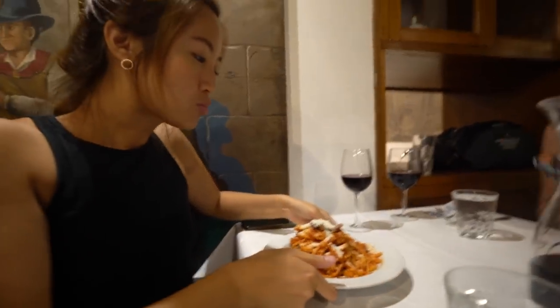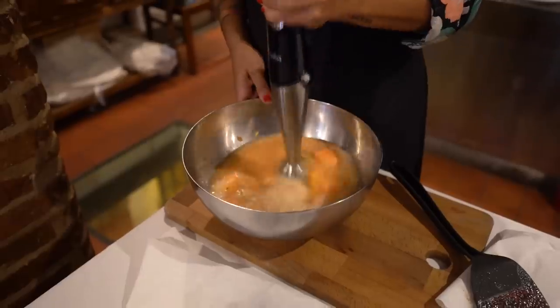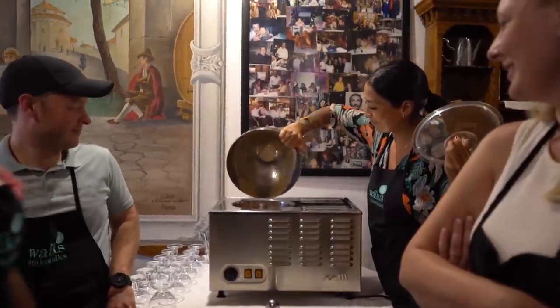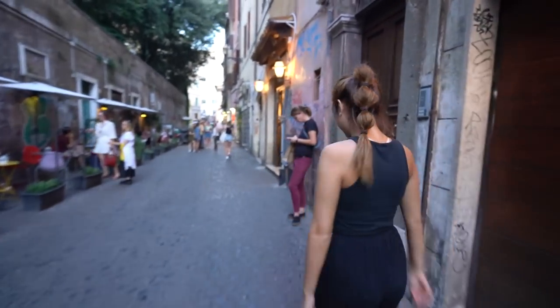Buon appetito! We're enjoying the pasta we made. And of course, we cannot forget about dessert — tonight we're having some homemade melon gelato with mint and basil. It tastes so summery and fresh, and it's seriously the perfect ending to such a memorable class.